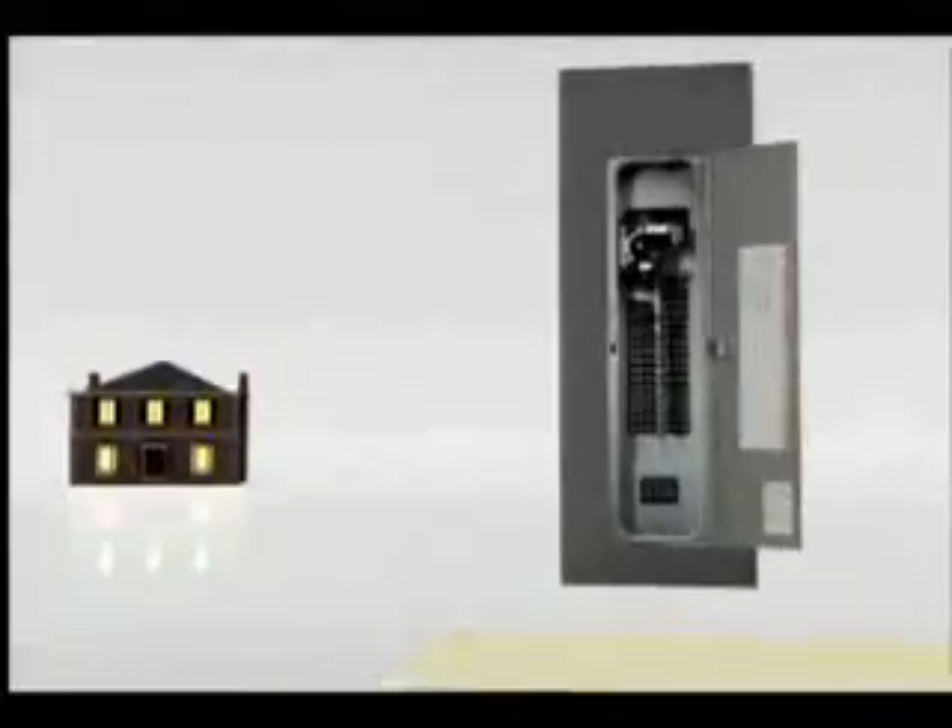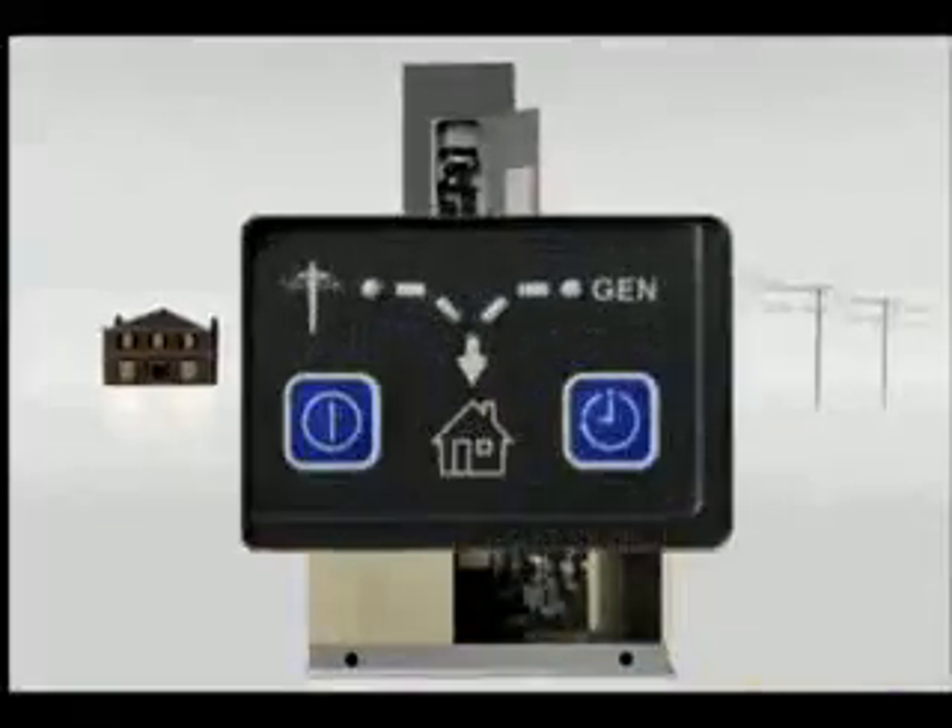The transfer switch continuously monitors the incoming utility power to your home. In the event of a power outage, the transfer switch automatically signals the generator to start.